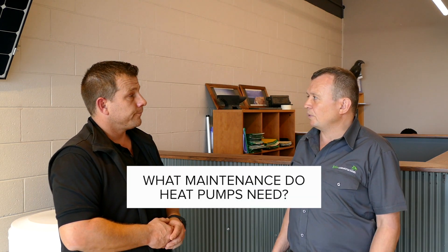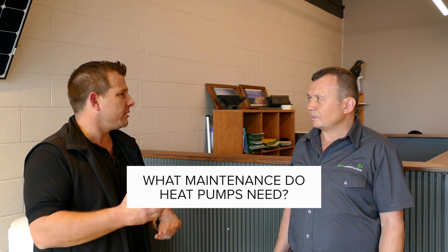What sort of maintenance do they require? Every couple of years you probably want to do a maintenance check on a hydronic system, whether it's gas or electric heat pump, to make sure everything's operating and there are no issues. That's fairly standard. On the hot water side, you've got really long-term warranties on these small capacity units now, so maintenance isn't really a big deal.